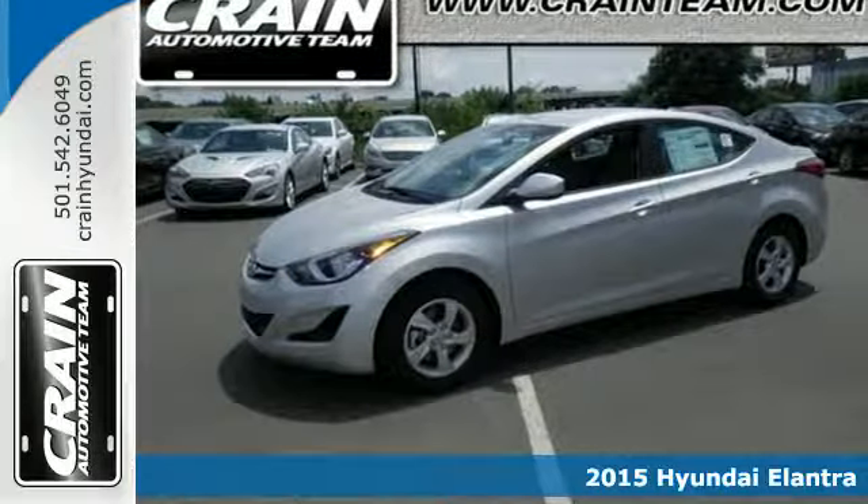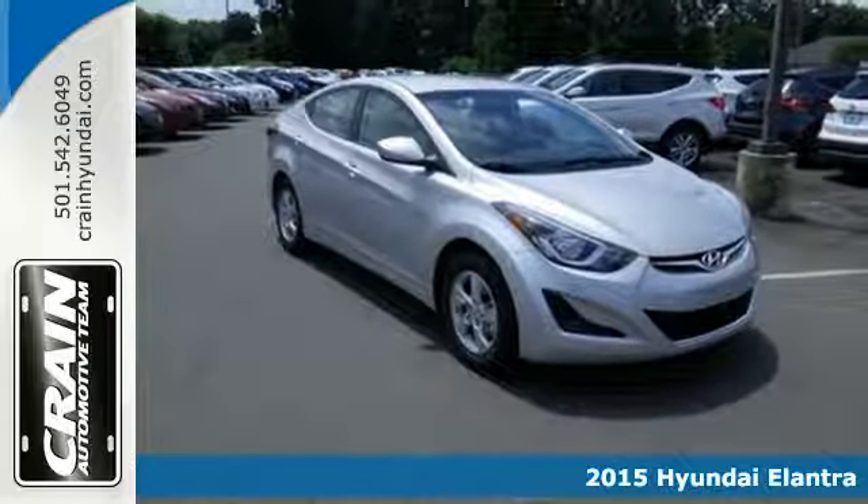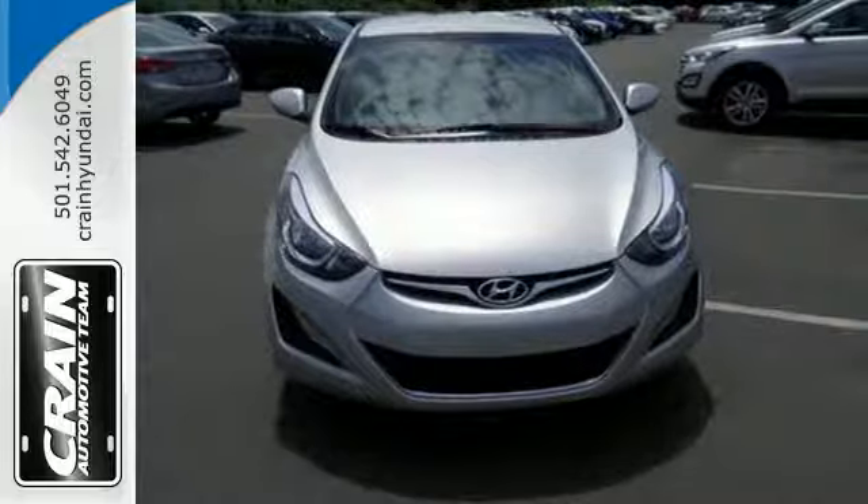It's a 2015 Hyundai Elantra. This is the vehicle you've been dreaming about. With over 100 cubic feet of interior space, you have plenty of room to bring everything you need.